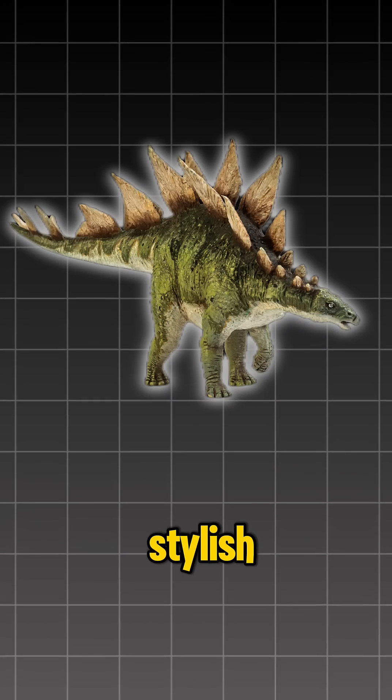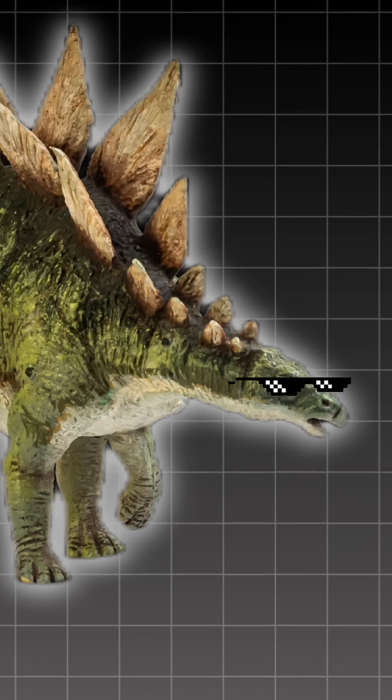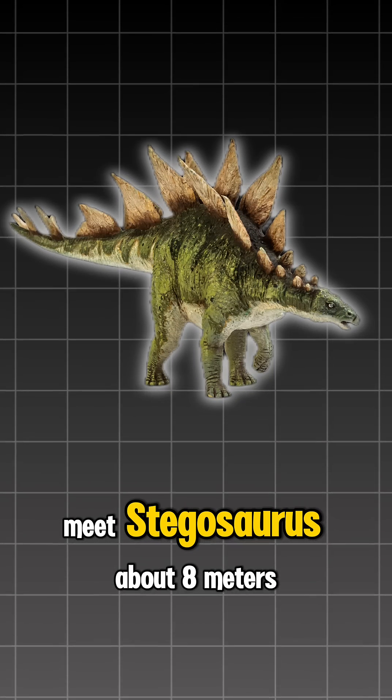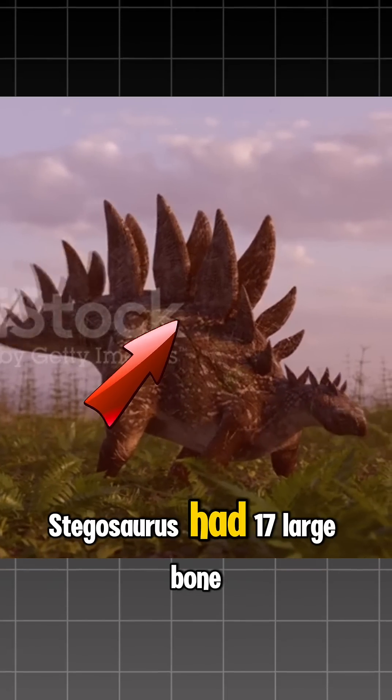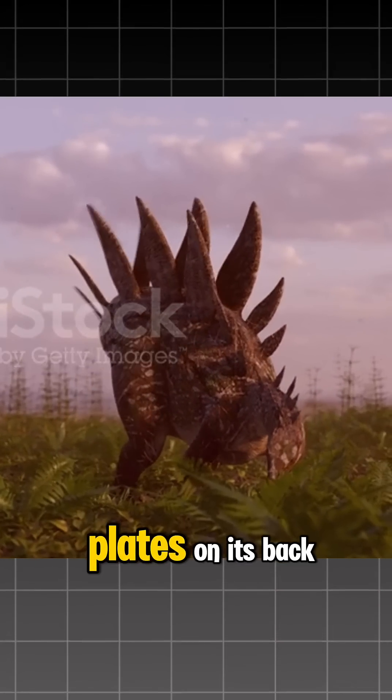Who knew dinosaurs could be stylish? Meet Stegosaurus. About 8 meters long and weighing 5 tons, Stegosaurus had 17 large bone plates on its back.